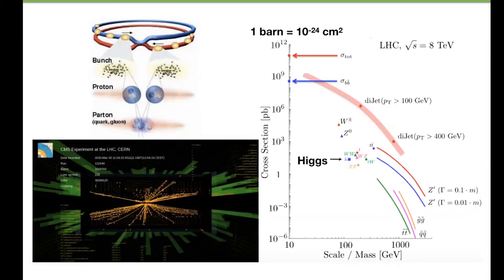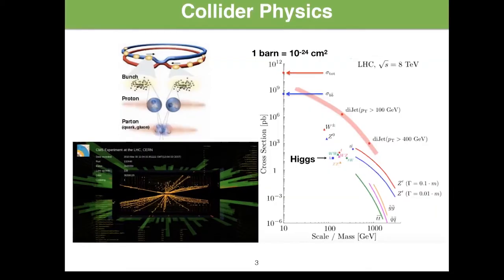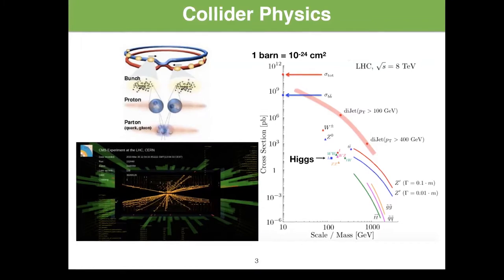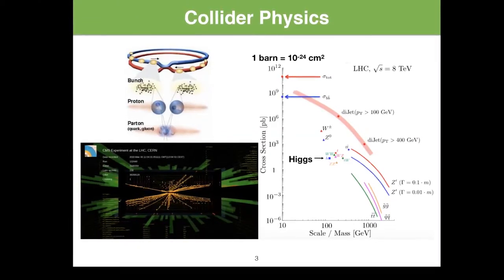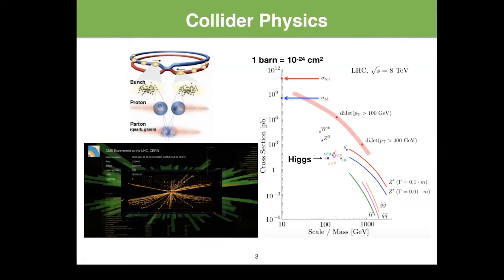Why do we need so many protons? The interesting physics processes we want to study don't occur very often. It takes about 10 to the 11th proton-proton collisions to produce on average one Higgs boson. To study the Higgs boson with precision, we need to produce many of them. This diagram shows the cross-section — you can read it as a probability. You have to go 11 orders of magnitude down in likelihood to produce those Higgs bosons.